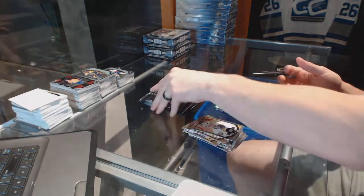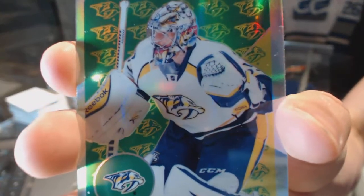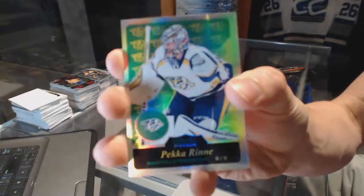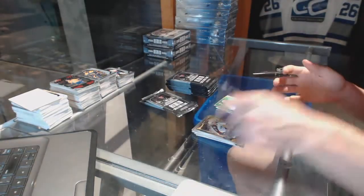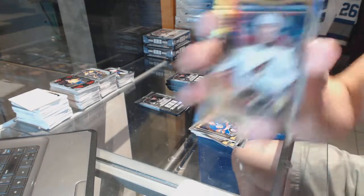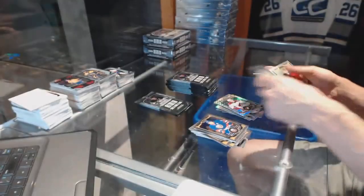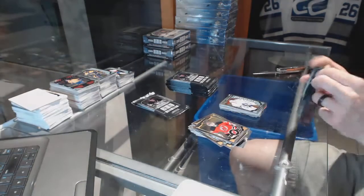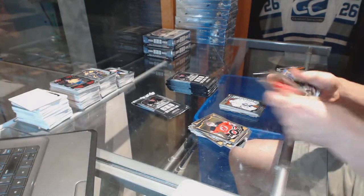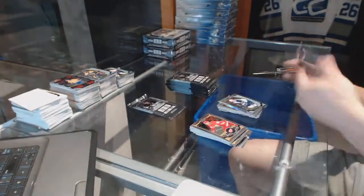Rainbow for the Kings Milan Lucic and a marquee rookie for the Jets Connor Hellebuck. We've got a retro rainbow for the Nashville Predators Pekka Rinne. Rainbow tracks for the Arizona Coyotes Oliver Ekman Larson and a marquee rookie for the Leafs Garrett Sparks. Rainbow tracks for the Dallas Stars Tyler Sagan and a marquee rookie for the Jets Nick Sagan.